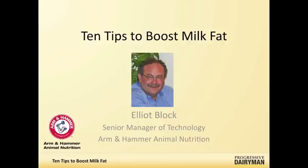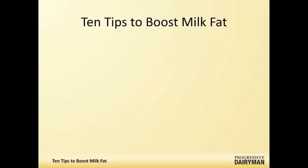So what are some of the suggestions that you have for boosting milk fat? Well, there are generally 10 things that I tend to zone in on. It's really related back to the rumen and rumen function, but there are certain areas that you can pinpoint and see if there are problems there.